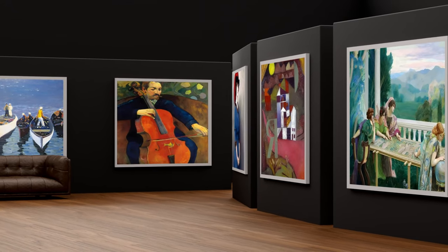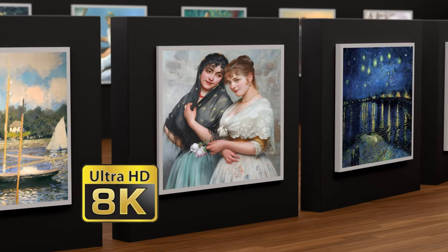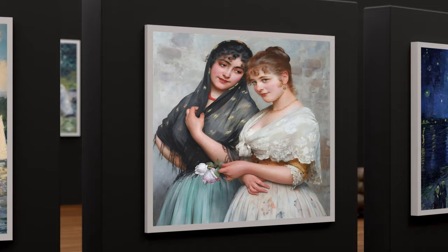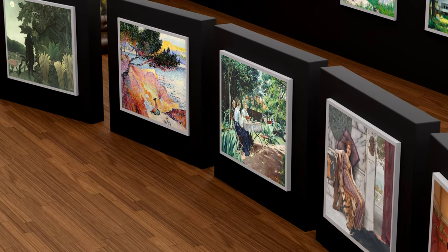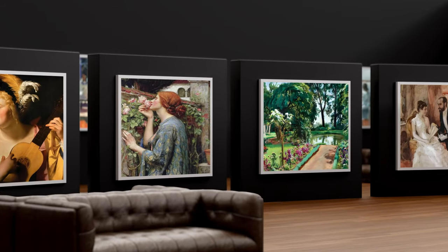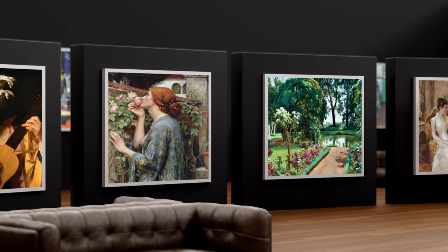Each masterpiece is available in stunning 8K ultra-high resolution, ready to be printed in any size you desire. Whether you're a collector, enthusiast or seeking inspiration, our gallery offers something for every taste.